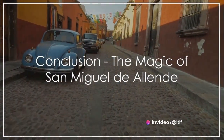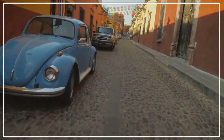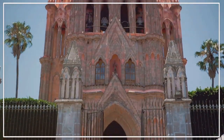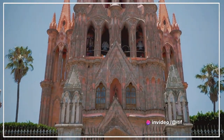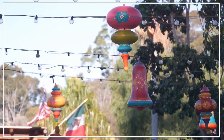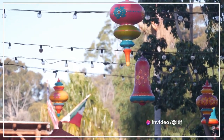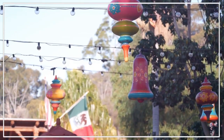As we conclude our immersive adventure through the city center of San Miguel de Allende, we've traversed the pages of history, admired architectural masterpieces, reveled in a vibrant cultural tapestry, and savored a feast of authentic Mexican flavors. From the charming Plaza Principal to the bustling markets and beyond, every corner of this city tells a story of its rich heritage. We're reminded of the beauty, history, and warmth that this magical destination has to offer.